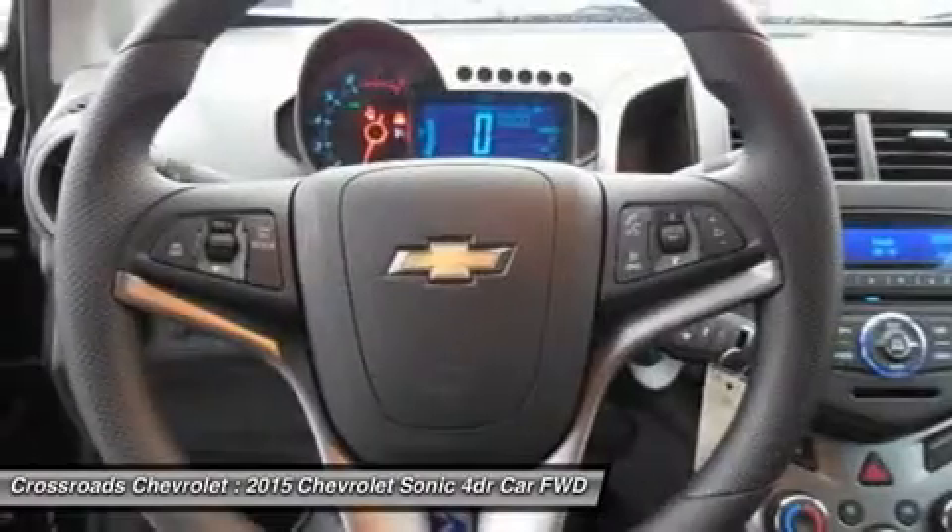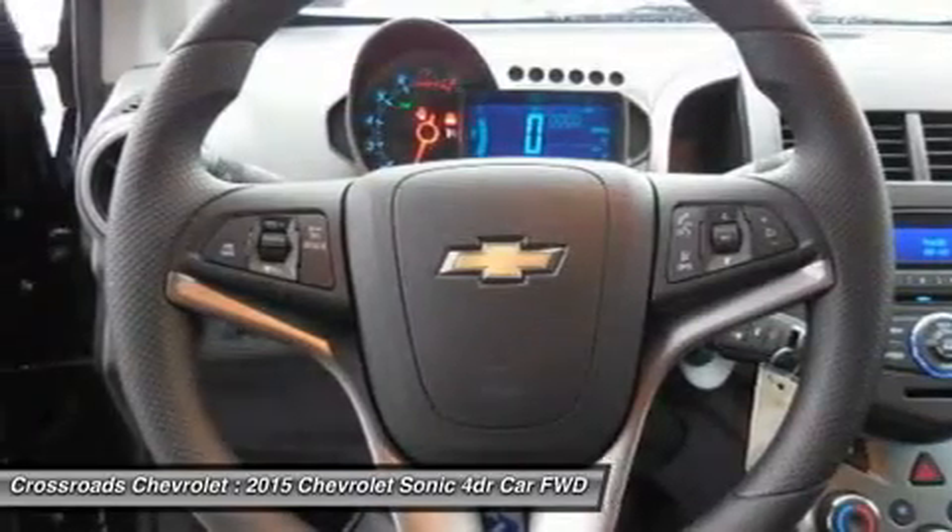Driver vanity mirror, passenger vanity mirror, front reading lamps, rear reading lamps.